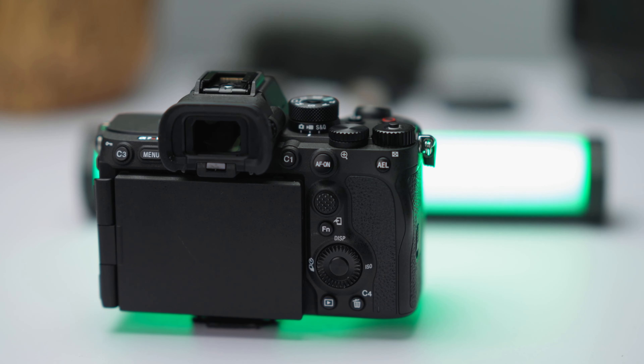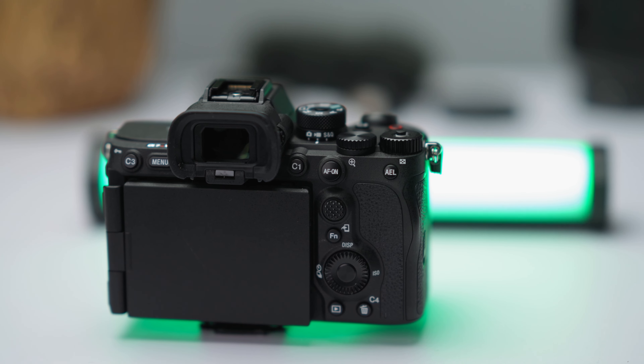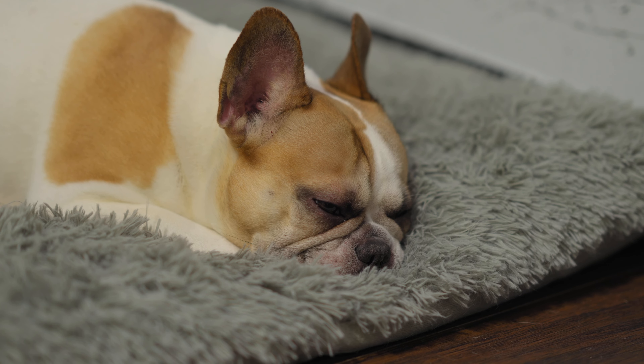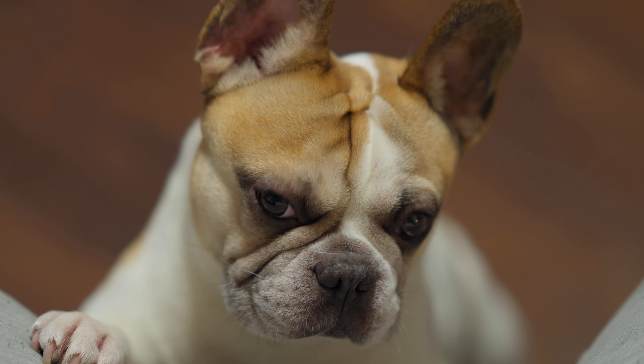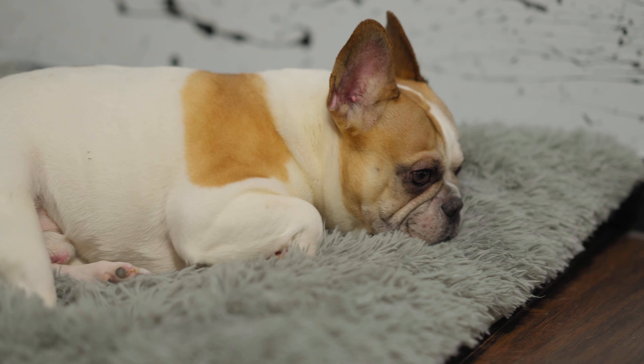Sony claims better image stabilization on this camera than any previous camera before it — they say up to eight stops. We'll test that out in a little bit; we're gonna go outside and do a little vlogging test. 61 megapixel full-frame sensor. The absolute best pull-out, flip-up, down, and around screen that I've ever used in my life. And the best autofocus I've ever seen on any camera to date — and that includes the A1, the FX3, and the a7S3. It's fantastic.